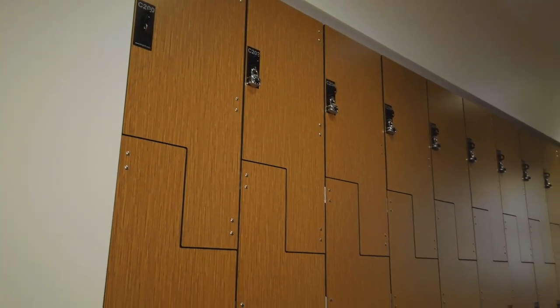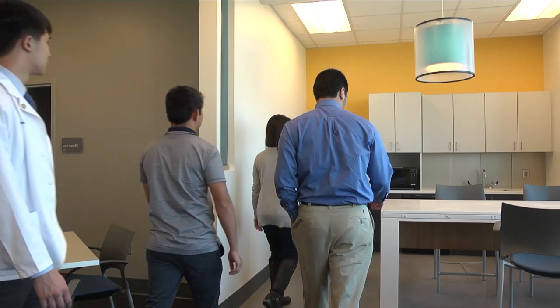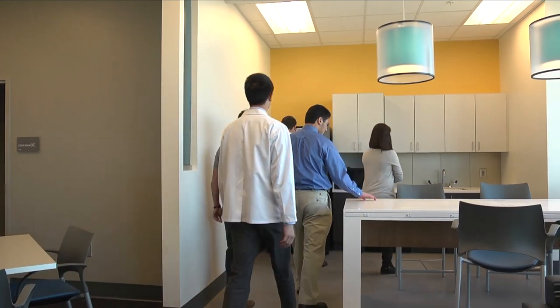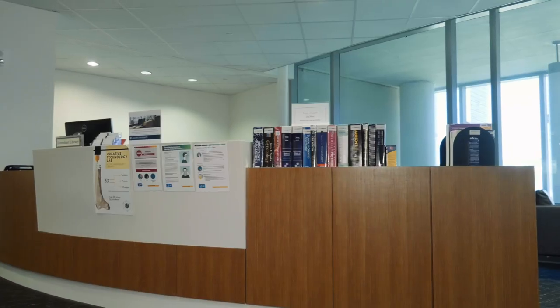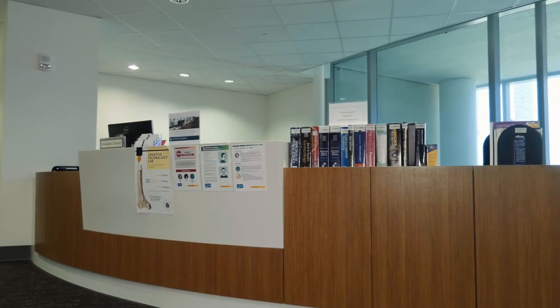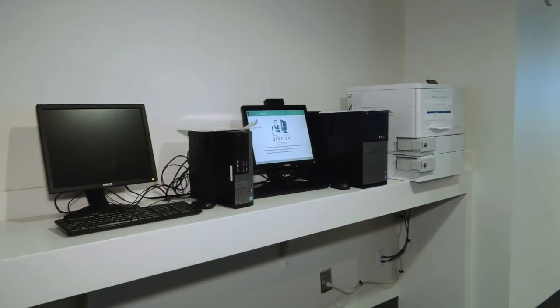Immediately outside each academic house is a set of lockers for student use. Inside each academic house is a study space and kitchenette for student use. My favorite thing about the academic house system is the camaraderie it facilitates both within and between classes. The library service desk can also be found on the second floor, along with a printing station — an ideal resource for problem-based learning projects.